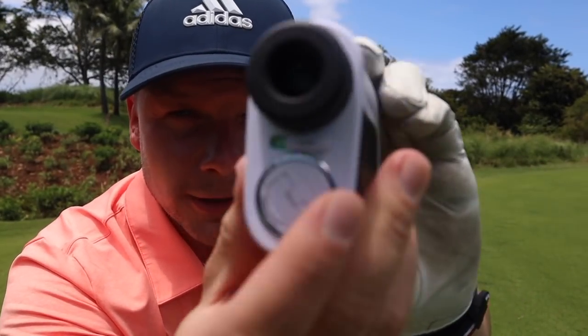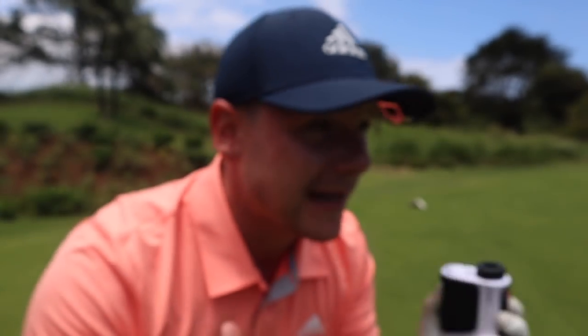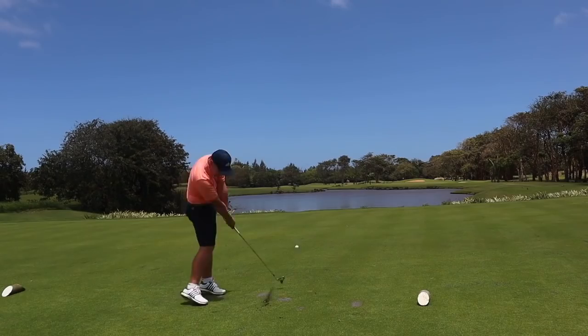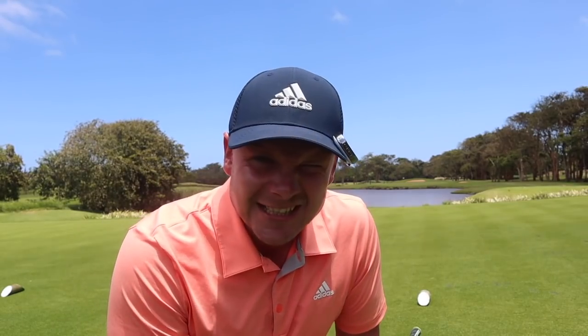The laser also has slope mode, which I can turn on or off depending on whether I'm playing in competition. For me, that is invaluable — I don't play in many competitions. I play for enjoyment, and I want the best number possible. The yardage is 162 but it's playing 160 yards with the slope factored in. The number is absolutely bang on — I've got the right club and the right gradient. Obviously these devices don't tell you the wind, because that would be against the rules of golf.